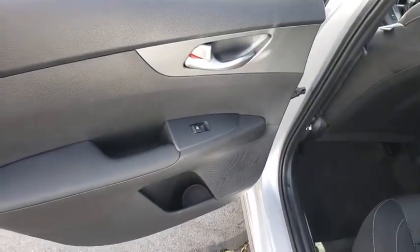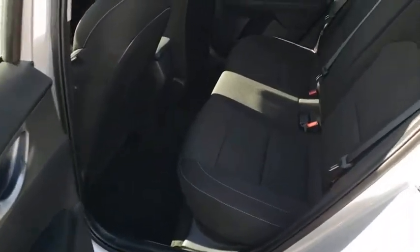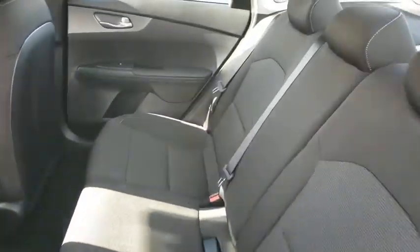Remote keyless entry, panic alarm, brake assist, cloth seat trim, driver vanity mirror, front reading lamps, tilt steering wheel, front bucket seats.